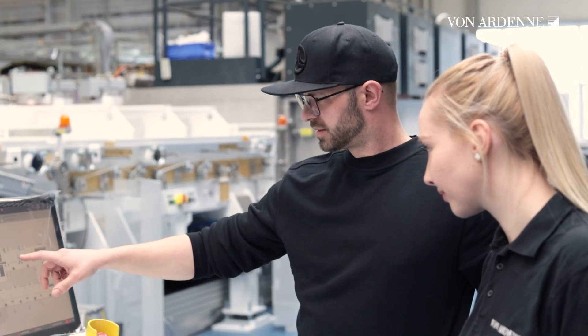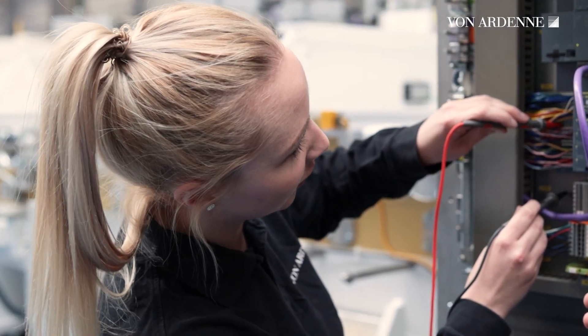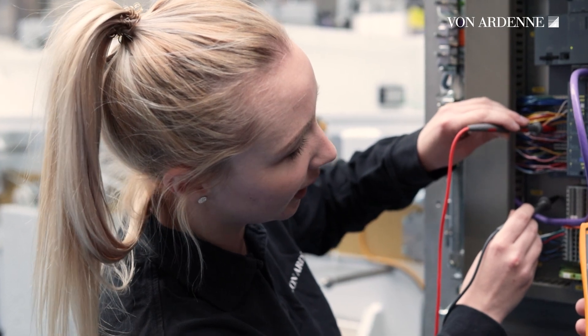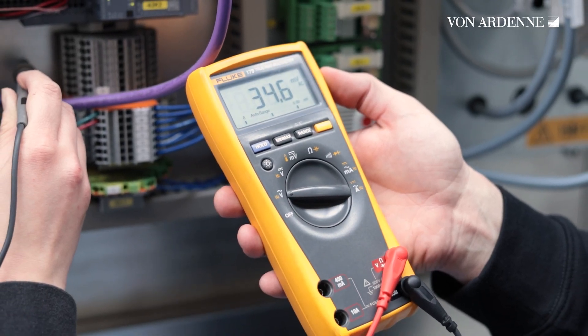Now let's meet Julia. She's responsible for the electrical commissioning and works closely with Max. Julia ensures that the signal transmission is seamless, especially for the water distribution. In the meantime, Max keeps an eye on the threshold values.